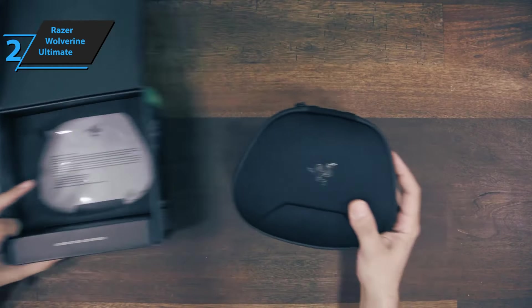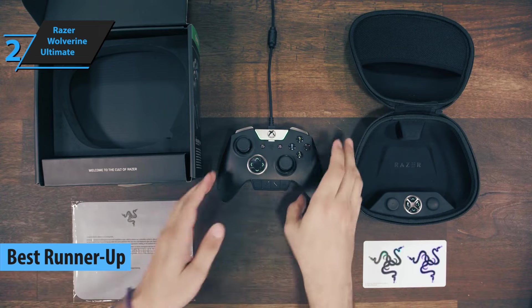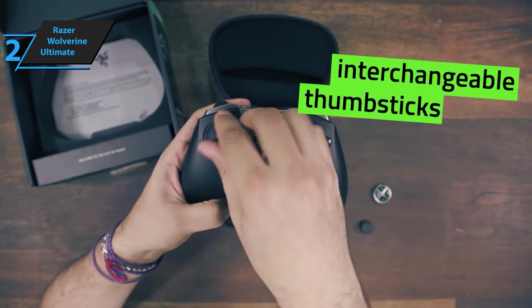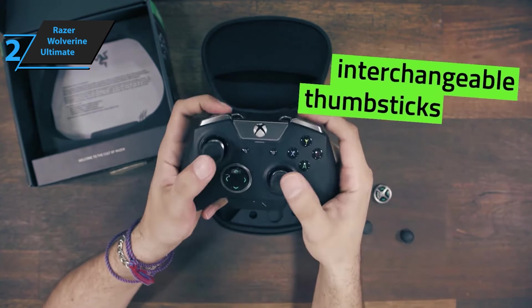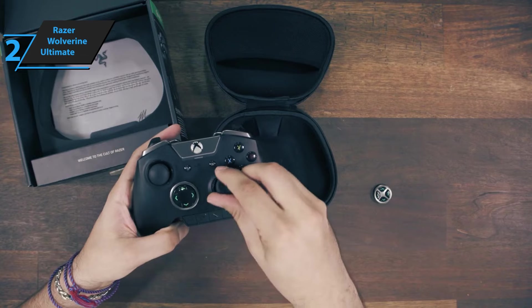Introducing the Razer Wolverine Ultimate, our top pick for runner-up PC gaming controllers in 2023. If you've played against gamers who use traditional controllers, you know the advantages of using the Wolverine Ultimate. Razer consistently delivers top-quality products with superior components, and while this controller isn't cheap, it's competitively priced with Microsoft's direct competitor. However, it surpasses it in many ways, as we'll see in this analysis.